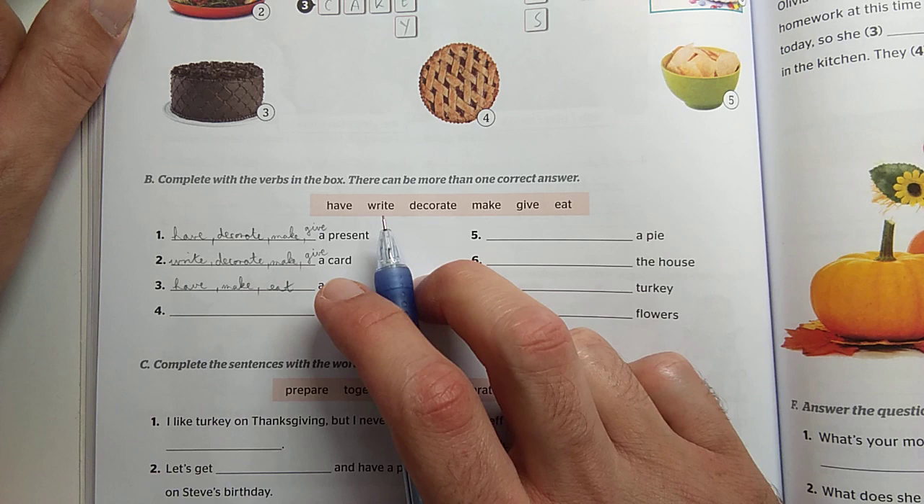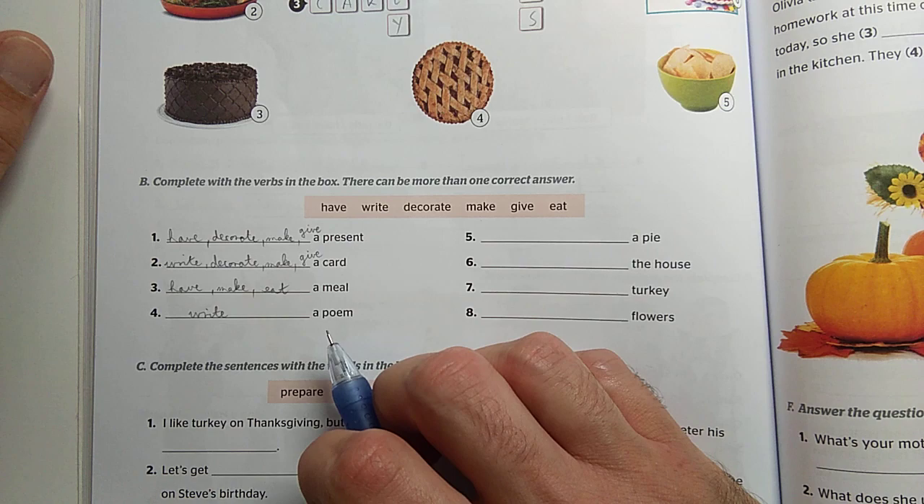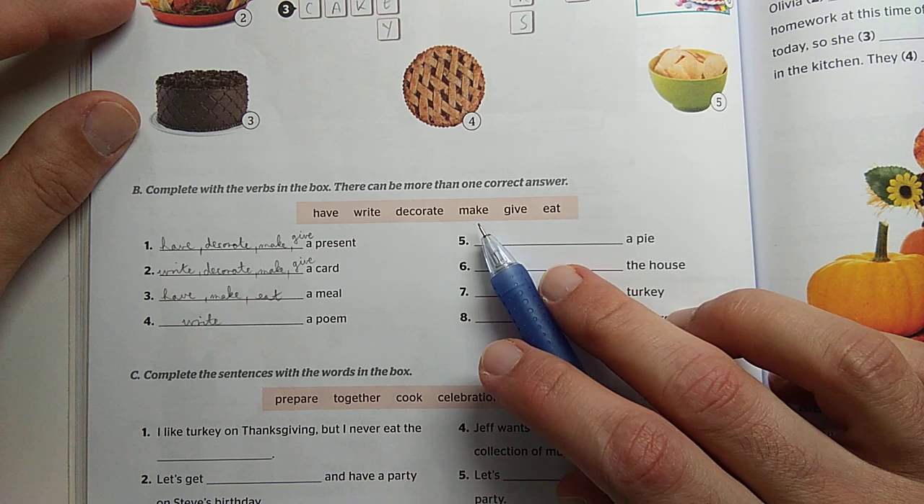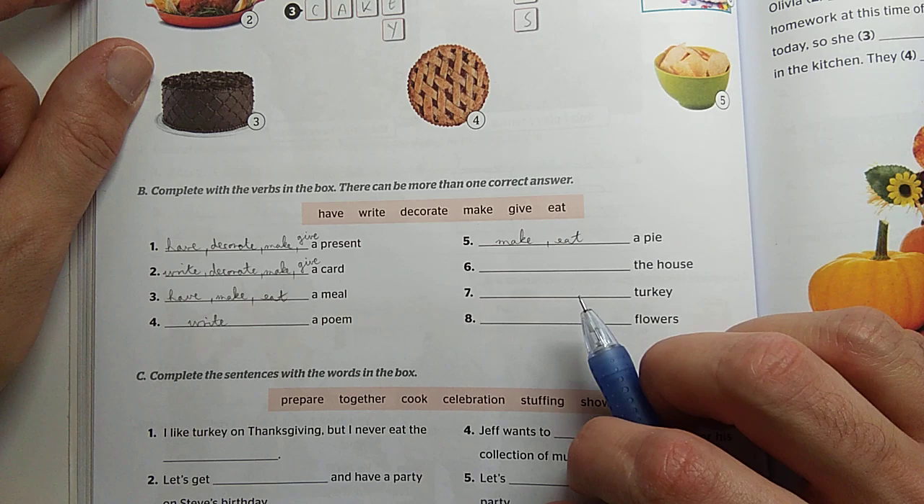Poem — vers — na mit csinálhatunk vele? Írhatjuk, és nagyjából szerintem ezen kívül ennyi. Write a poem. A pie — mit tudunk csinálni egy pitével? Elkészíthetjük, meg mondjuk ehetjük is. Make a pie, eat a pie.